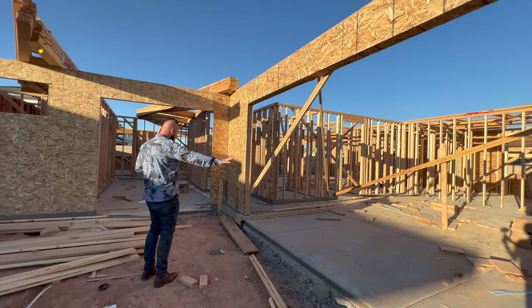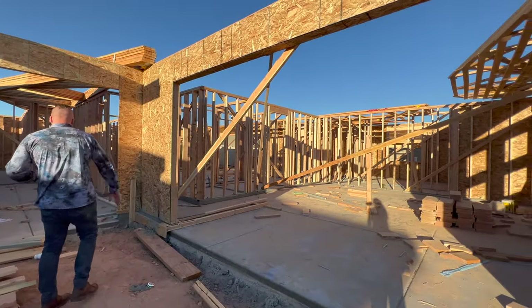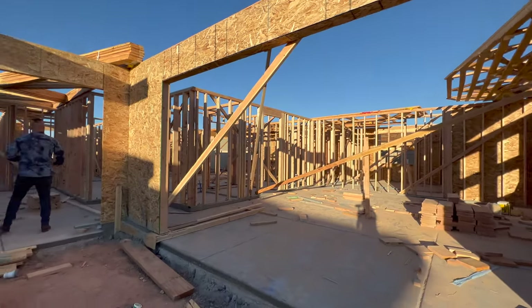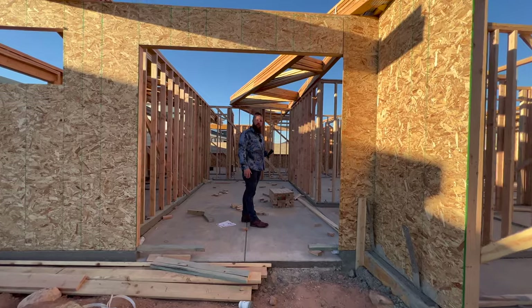This is the two car garage — it's kind of angled — and then this will be the main entry. All of these homes on this street have kind of a cool modern looking floor plan and concept.